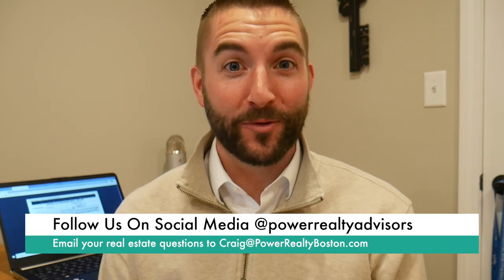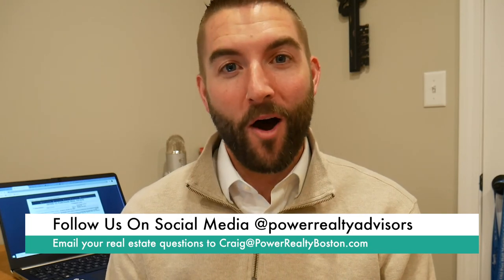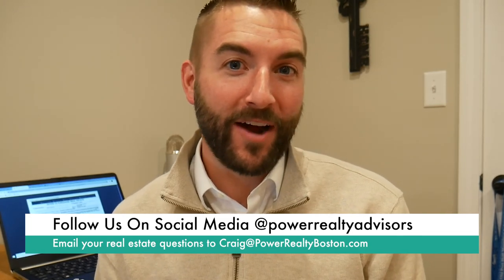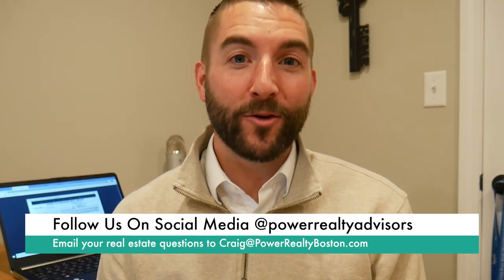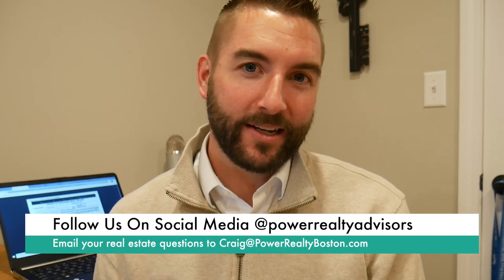That's today's lesson on writing an offer on a home in the state of Massachusetts. We are turning our YouTube channel into a little mini first-time homebuyer course. We're also on Facebook and Instagram — Power Realty Advisors, you can find us. I think we have a lot of cool stuff coming your way in 2021. Thanks for watching, and I'll see you at the next one.